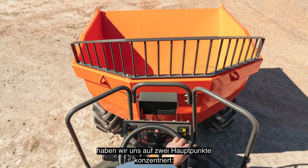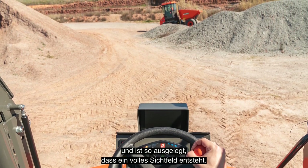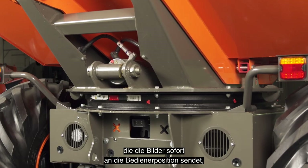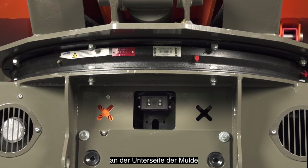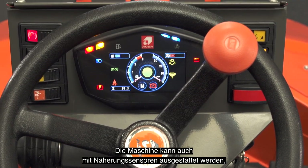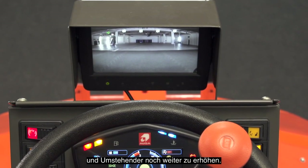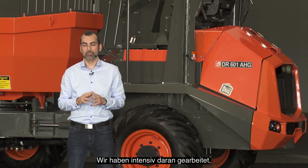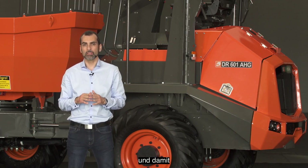Regarding driving visibility, we focus on two main points. Firstly, the operator's position is high up, designed to provide a full field of vision. In addition, in order to ensure the perfect view of the hidden part at the bottom of the skip, a camera was incorporated that relays the images instantly to the operator's position. The machine can also be equipped with a proximity sensor to further enhance the safety of the operator and those in the vicinity. Lastly, let's talk about maintenance. We have worked to minimize the time to replace parts during maintenance.